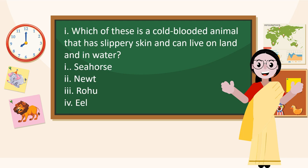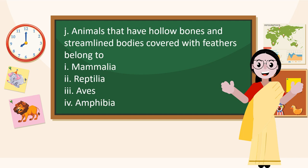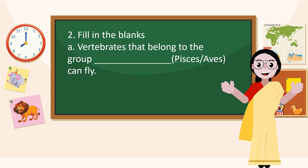Which of these is a cold-blooded animal that has slippery skin and can live on land and in water? Amphibia. Animals that have hollow bones and a streamlined body covered with feathers belong to Aves.